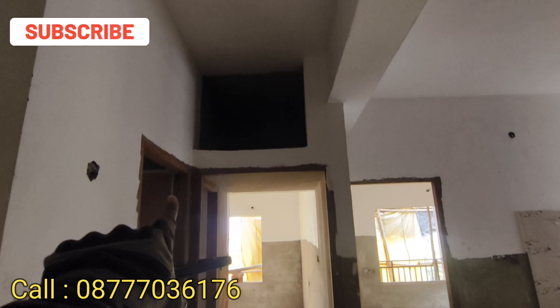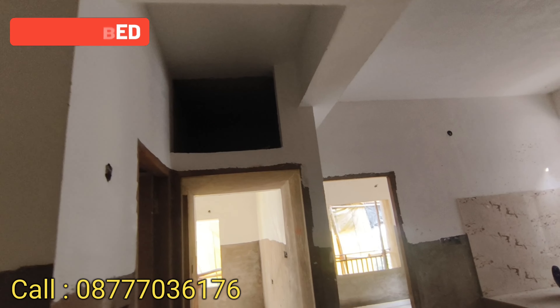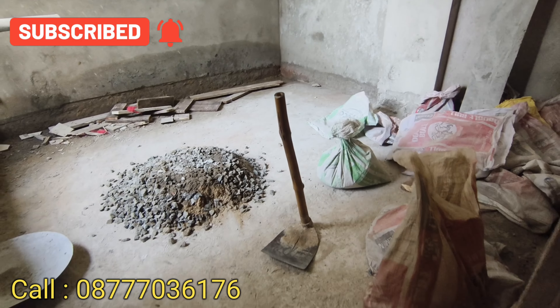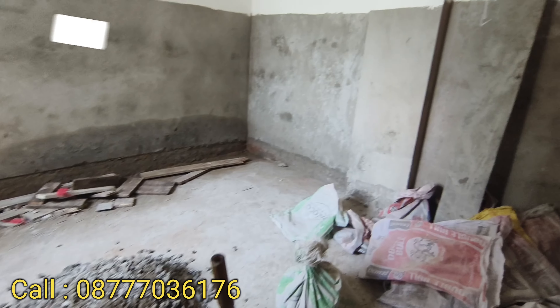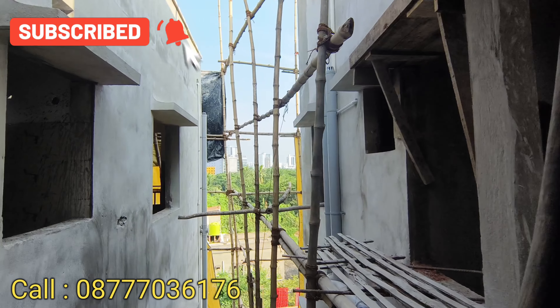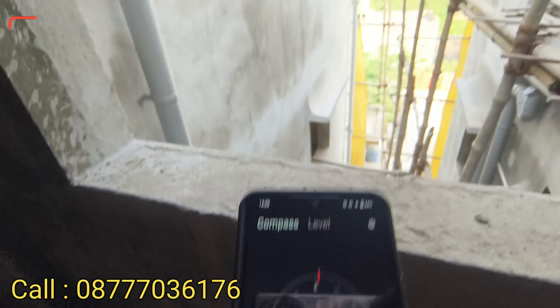The loft area in the living room and dining room provides sufficient space. We can now see the first bedroom — we can see the switcher points and the window on the right side.